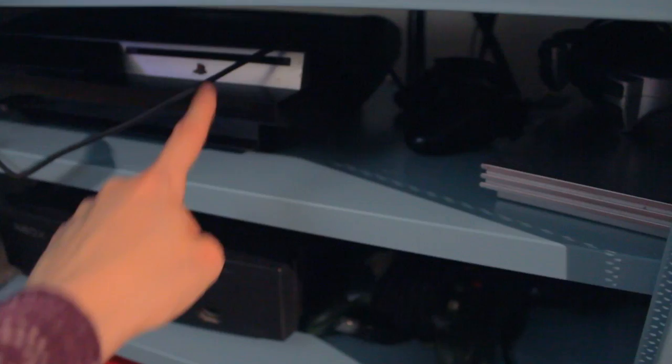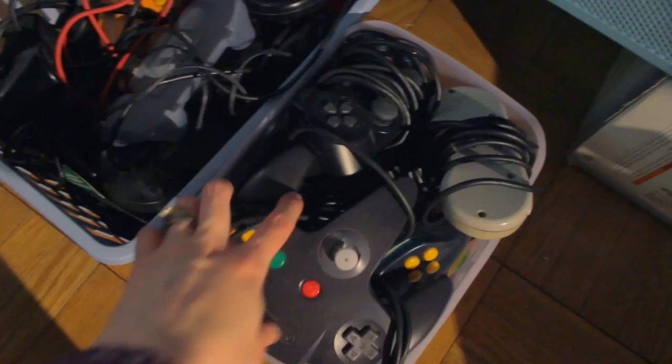Kitty has decided to join me on showing you my stuff. I also have bins that I keep underneath with all the controllers for everything, and it just keeps it out of the way for when I need it.